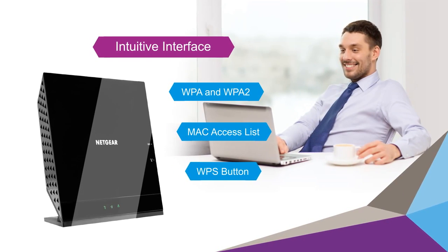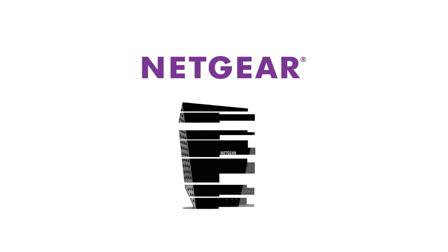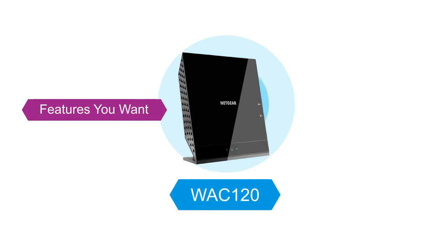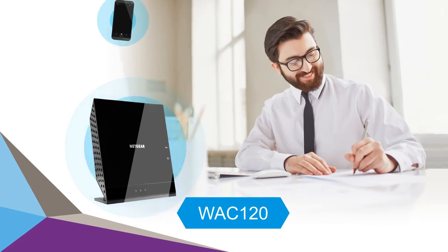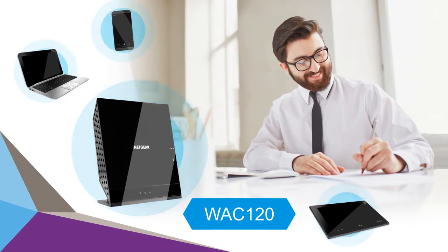Netgear has made it easy to upgrade from your existing access point by equipping the WAC 120 wireless access point with the features you want at the price you need. Deploy the WAC 120 wireless access point today and experience faster speeds and the ease of use you want for all your Wi-Fi devices.